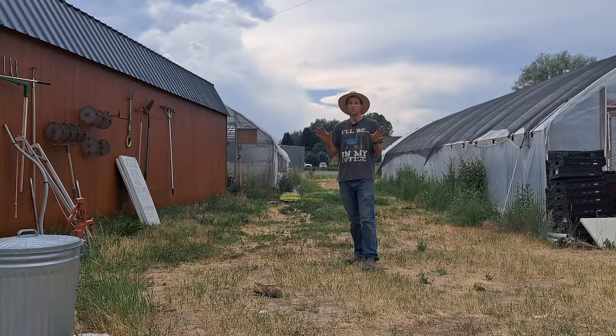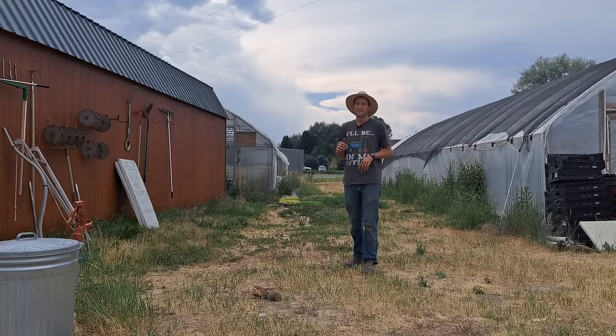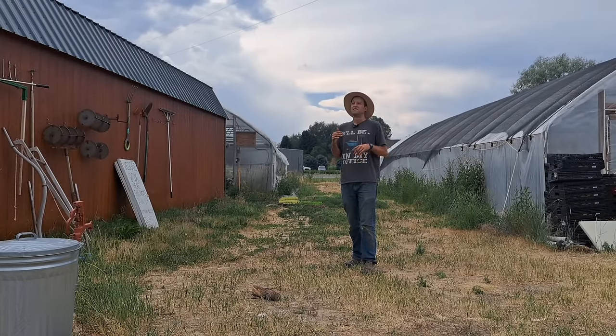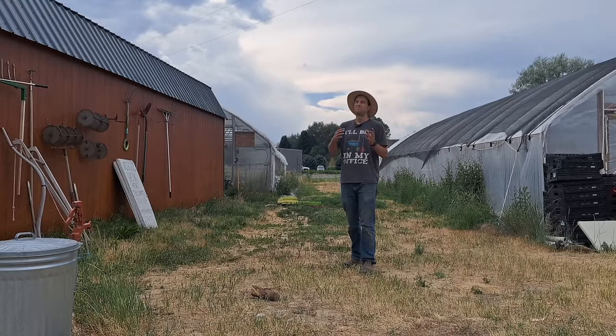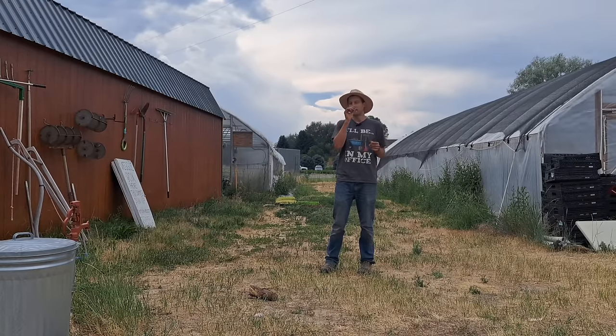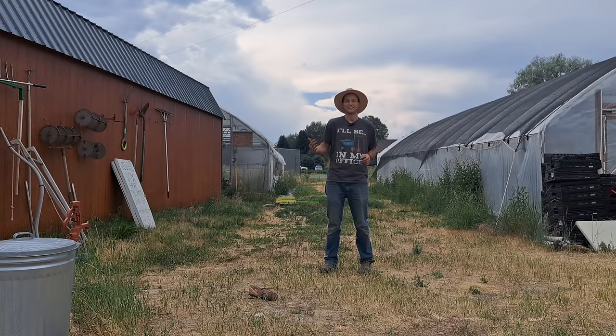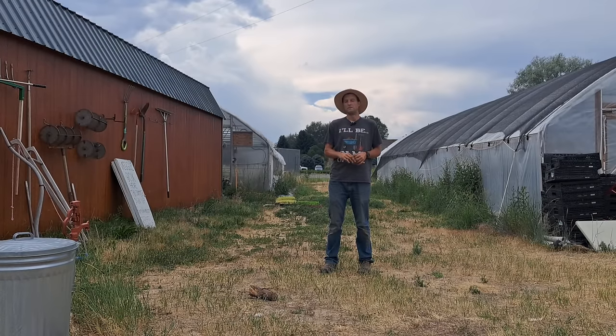We're producing about $4,000 a week in vegetables right now. If you're not into this kind of business, that can sound really attractive, and in my last video I think I made it sound pretty easy to get to that level. But it's not easy at all. There's a whole lot of blood, sweat, and tears that go into getting to that point. It's definitely not something for everybody.